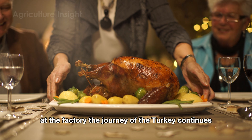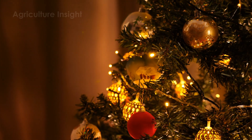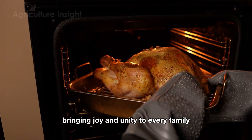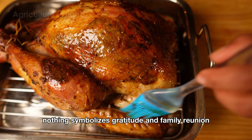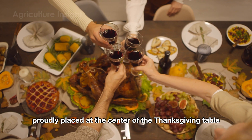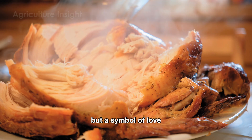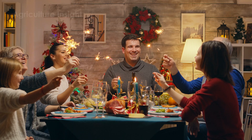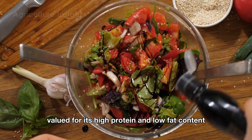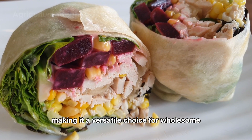After going through the meticulous processing at the factory, the journey of the turkey continues, extending beyond the production line, becoming a symbol of tradition, family, and togetherness. From the legendary Thanksgiving feast to the cozy atmosphere of Christmas, turkey is always a vital part, bringing joy and unity to every family. Nothing symbolizes gratitude and family reunion like a golden, perfectly roasted turkey with crispy skin and tender, juicy meat, proudly placed at the center of the Thanksgiving table. Similarly, on Christmas Eve, a turkey shimmering in the candlelight is not just the main dish, but a symbol of love, sharing, and the bond that connects loved ones. Beyond special occasions, turkey is a staple in everyday meals, valued for its high-protein and low-fat content — from deli sandwiches and salads to tacos, turkey effortlessly adds fresh flavors and nutrition, making it a versatile choice for wholesome family dishes.